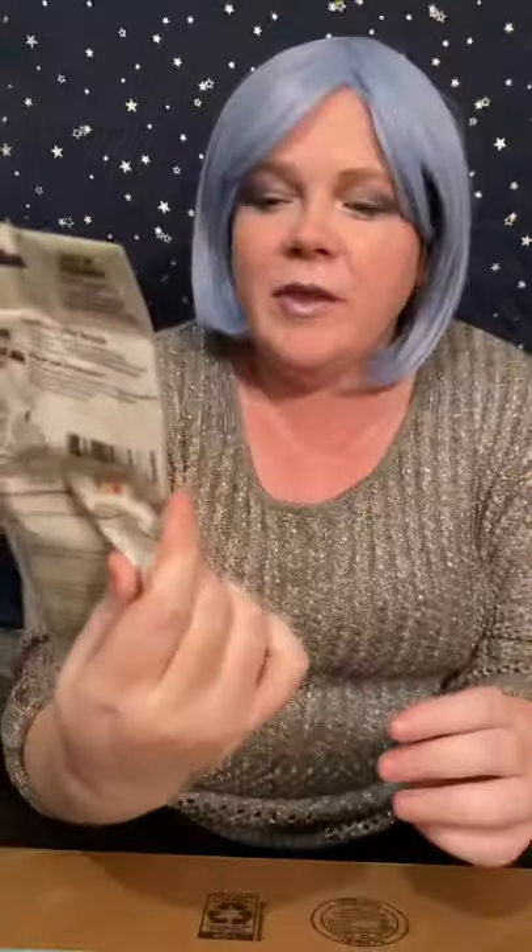I'm terrible at opening it — okay, I got a flap open, it's fine, we got this. My sister's gonna yell at me because I've knocked the camera and it's all wiggly wobbly. Alright, first item here — we have woodshop... oh, it's a windchime with a cat!